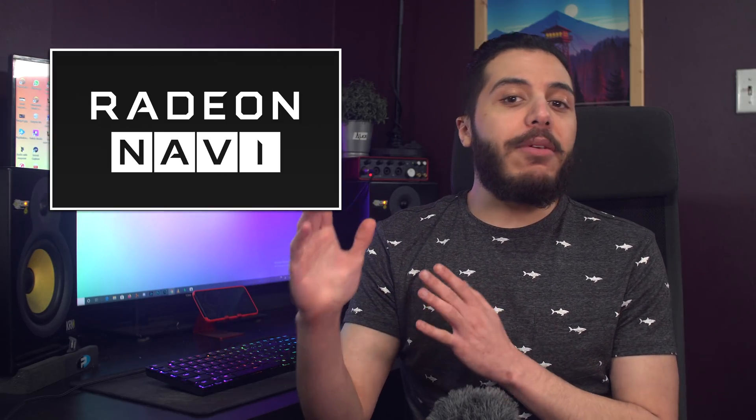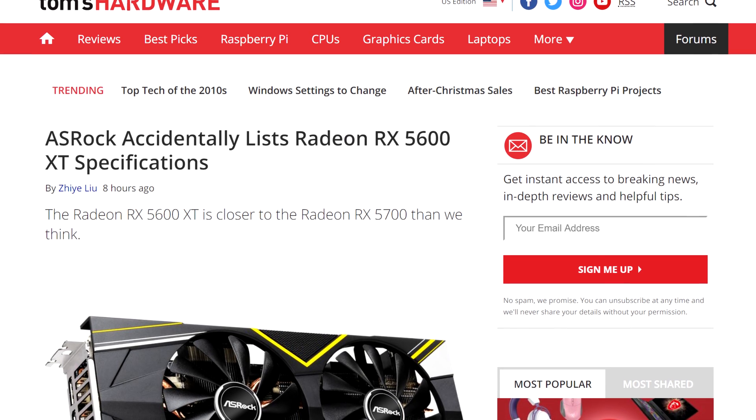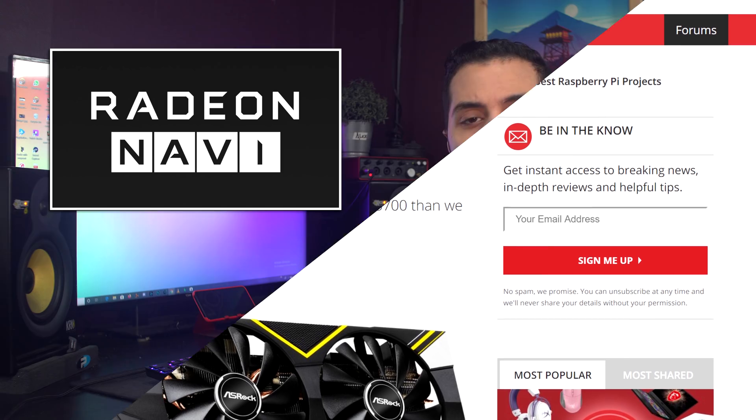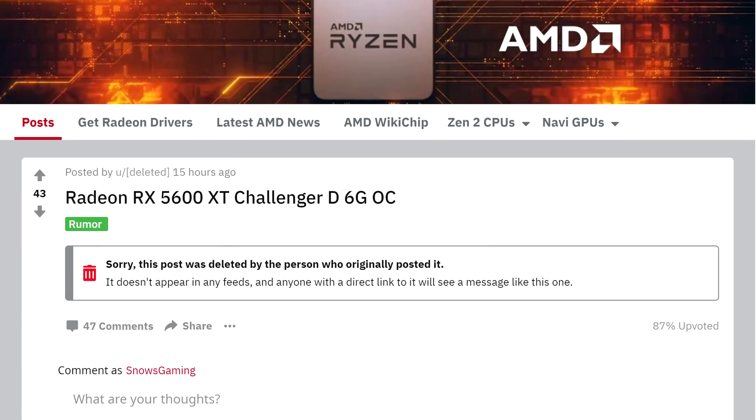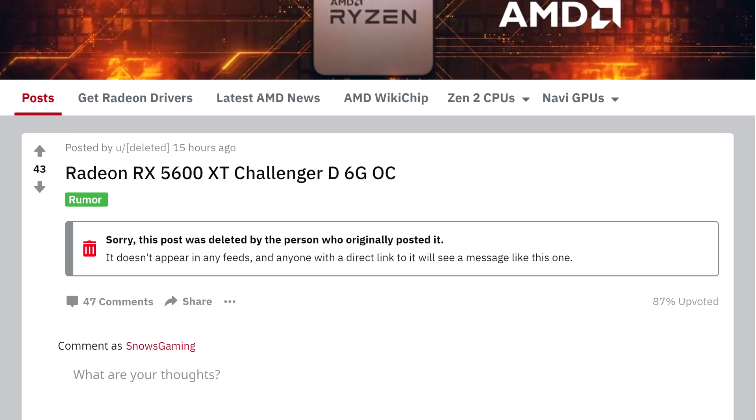Let's get started with AMD. It looks like we finally know the specs to the RX 5600 XT and honestly, I'm kind of surprised. Asrock accidentally posted the specs for their RX 5600 XT Challenger on their website, and a Reddit user caught it before it was taken down. The Reddit user in question deleted his account quite quickly, so take it with a tiny bit of salt, but it's not the first time that Asrock accidentally puts a card online before it's supposed to.